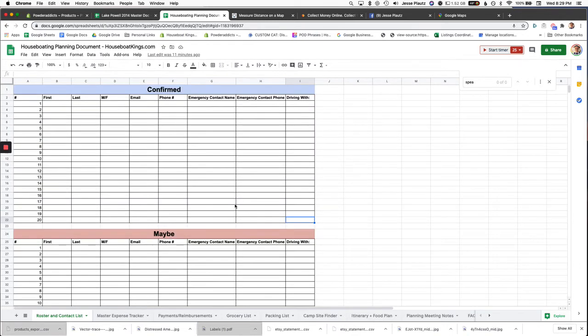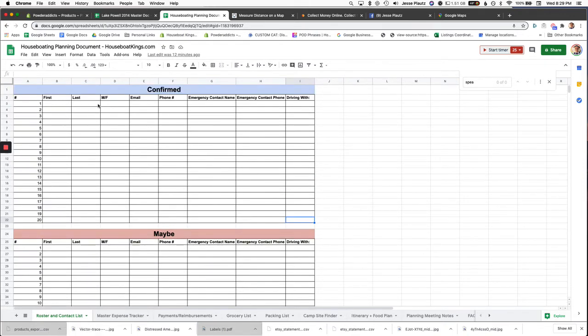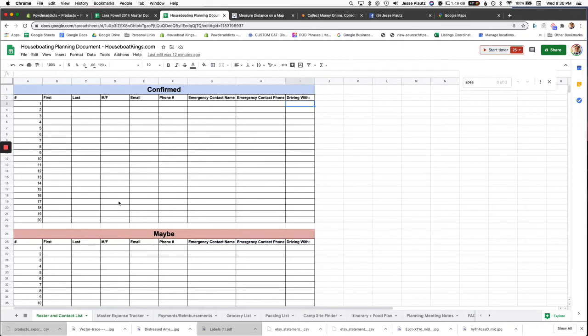You also don't want to over-invite and then have to uninvite people. I've always invited more people than actually committed. I'll show you later in the document how to get people to commit and not back out. On tab one, I have a roster with first and last name, male or female — because you want a nice even mix — email, phone number, emergency contact, and carpool info. We have a 'confirmed' and a 'maybe' column and move people around as they confirm.